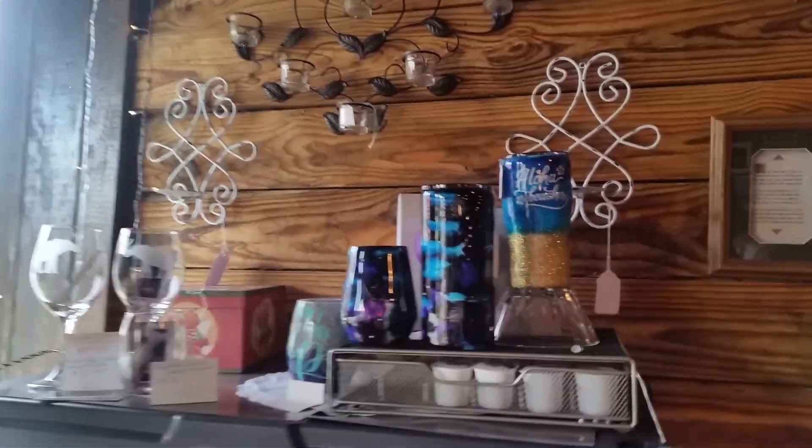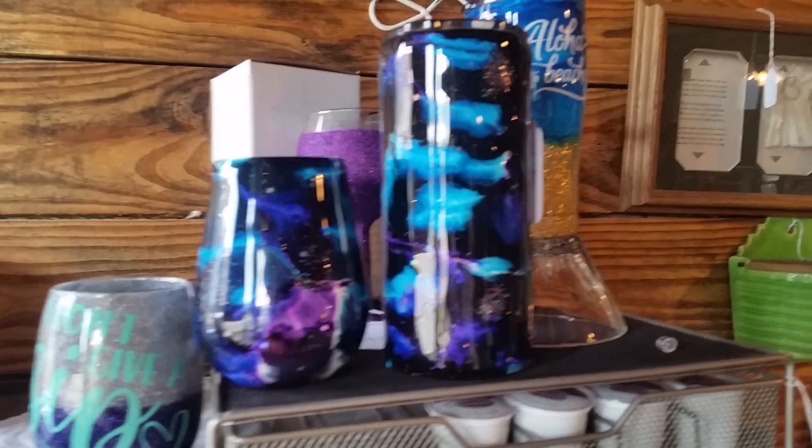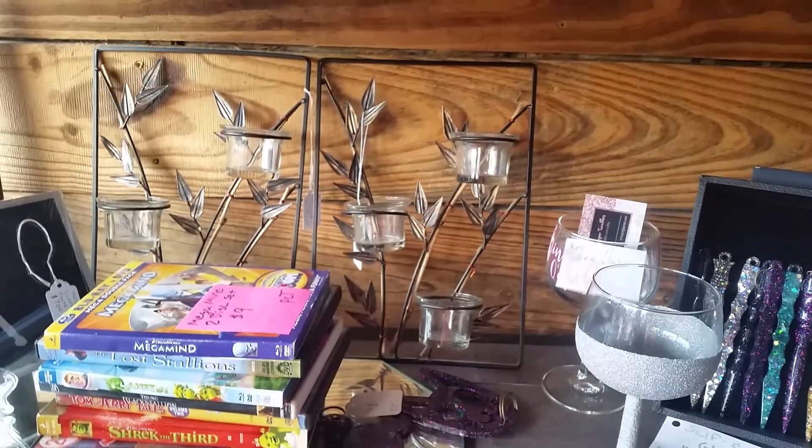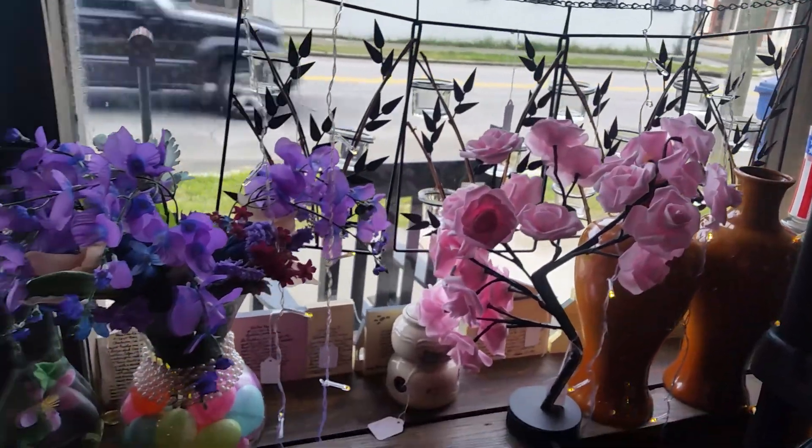She brought in these galaxy items. These are getting a lot of admiration. And here's the window display.